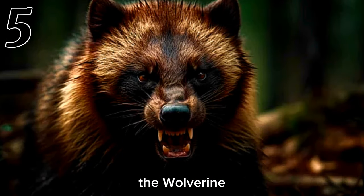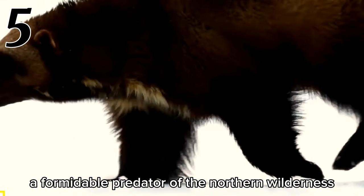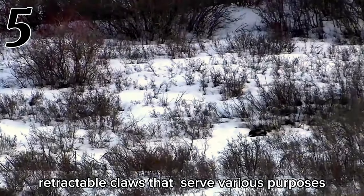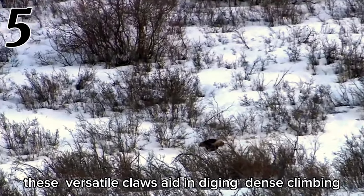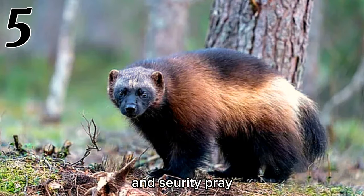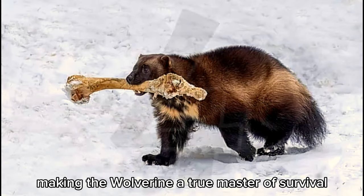Number 5: Wolverine. The wolverine, a formidable predator of the northern wilderness, possesses sharp retractable claws that serve various purposes. These versatile claws aid in digging dens, climbing steep slopes, and securing prey, making the wolverine a true master of survival in harsh environments.